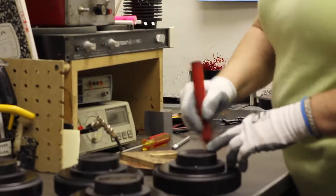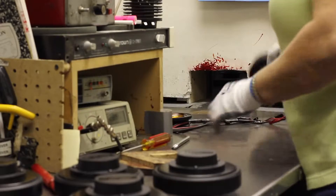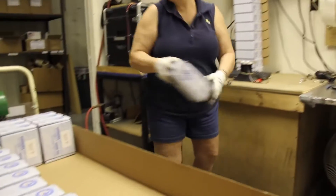After the driver is magnetized, we perform a series of quality control tests. Then each driver is packed for distribution.